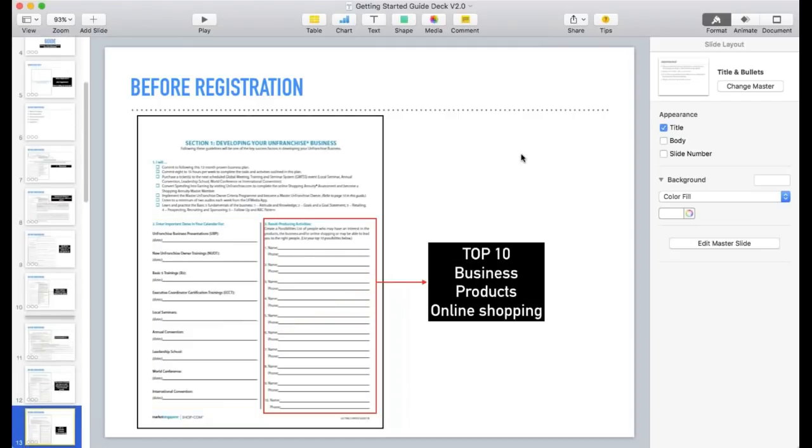Before registration, also get their top ten names list. For someone who cannot give a top ten names list, it's going to be very tough building the business with them. This is where we do the ABC pattern — get them to list out their top ten whether for business, for products, or for online shopping. Then we go through person by person on how we're going to approach each person on the top ten names list.